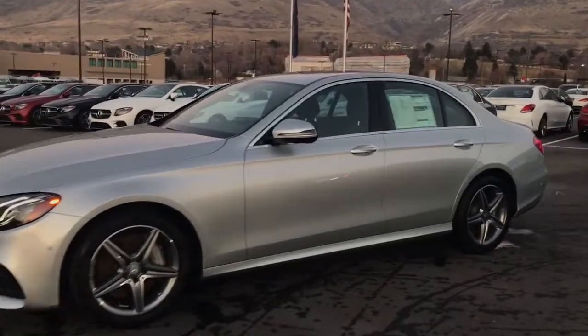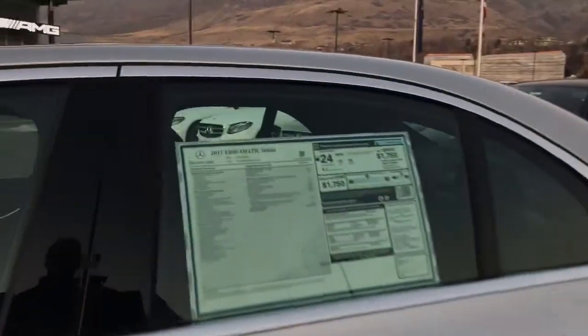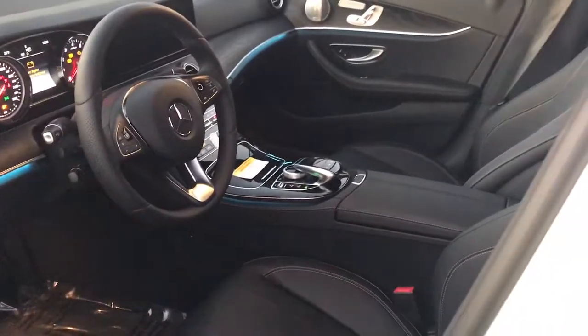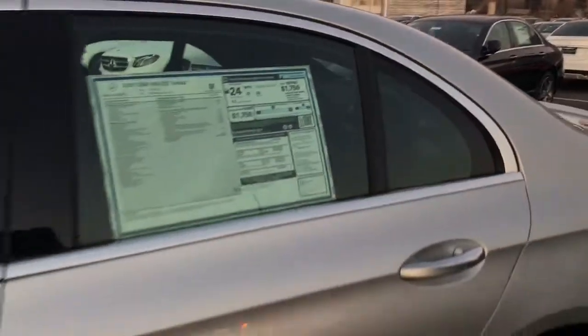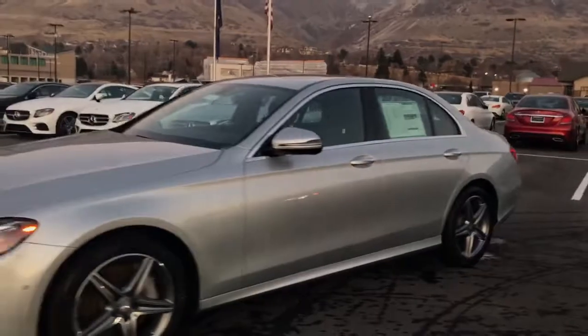It also has the AMG package, and this has the black interior. As you'll notice, it still has the multi-color LED ambient lighting. This one is going to come in right around $61,000, again before any of our pricing and discounting that I discussed earlier.